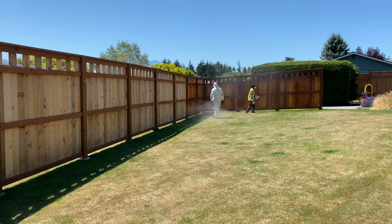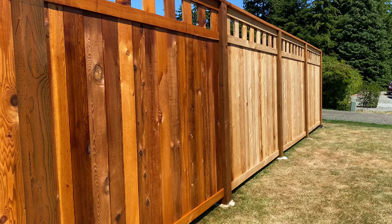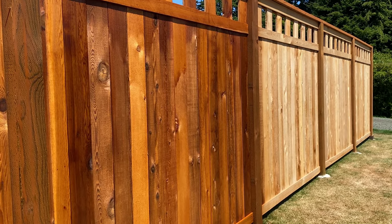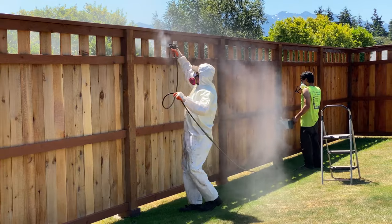This is a messy job. You can really see the change in the color from the stain. Even though it's a natural, transparent stain, it is a cedar-based stain, which really enhances the color of the wood.